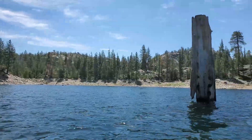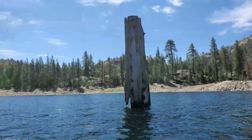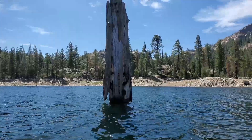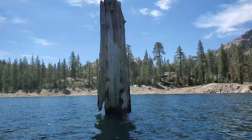So this is Bowman Lake. As you can see, this is the pole I was talking about earlier — it's a tree or a piling or something. It's probably further than I thought, probably 15 to 20 feet out of the water right now.